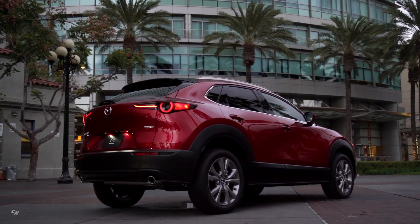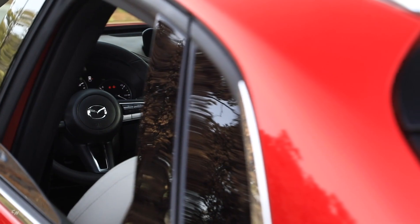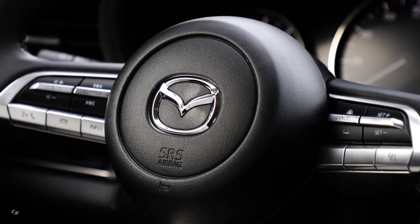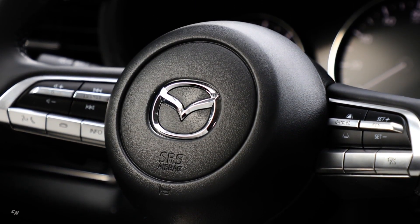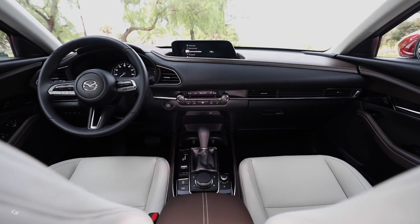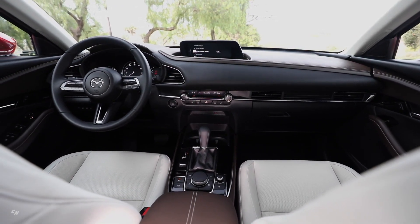By studying the human body, engineers focused on developing seats that can help provide the proper posture for all occupants, not just the driver. The idea is for each ride in the CX-30 to be a pleasant time for all. The human-centric cockpit helps the driver feel connected with the vehicle, but is not isolating from the other occupants.